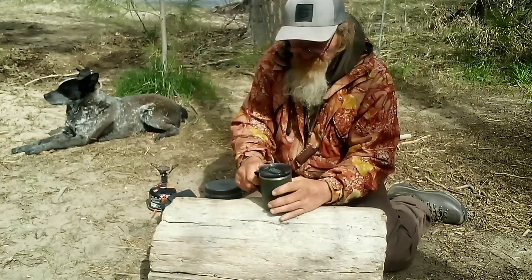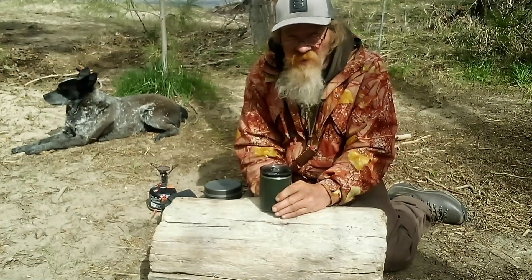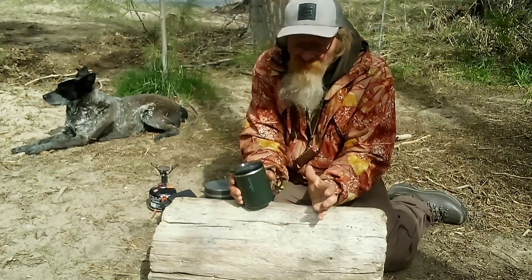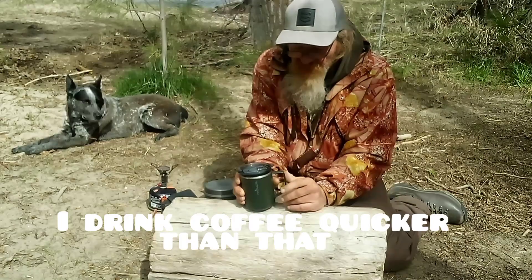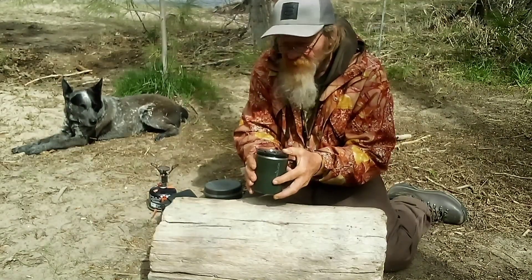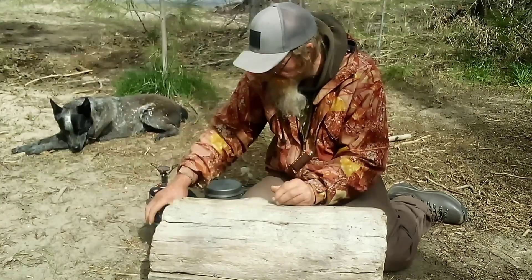Next, I have my double-walled stainless steel coffee mug. It keeps my coffee hot for about three hours and it may be a little bit more weight, but it seems to be less weight than a regular stainless steel, for whatever reason.